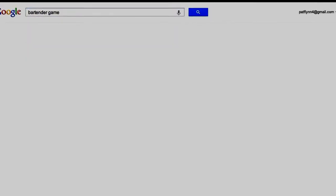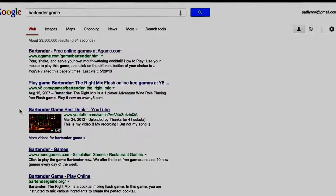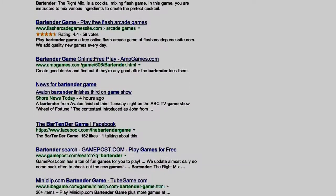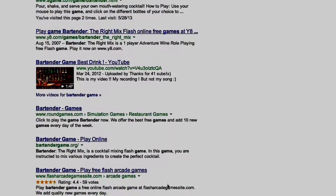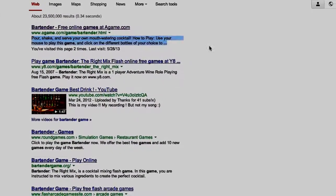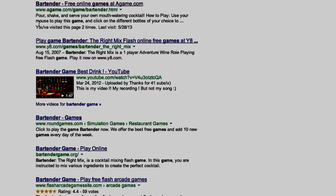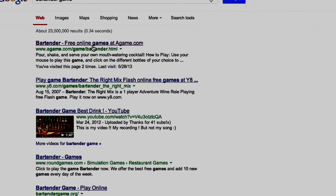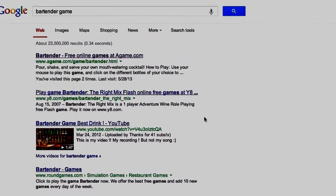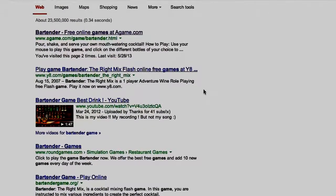I'm going to type in 'bartender game' again and show you some other things to look out for. When you type a keyword into Google, the keywords you typed are bolded. Look at how often people are using 'bartender game' in the description and also in the title — that's a good indicator of how competitive it's going to be. If not very many people are using those keywords in the title, the domain, and the description, that's a good sign because you can take advantage of the fact they're not utilizing on-page SEO. A lot of these results seem to be free online games or flash games. You would have to create something better than what's already here in order to get into the top 10, so that's a sign this isn't something I would really want to get into.